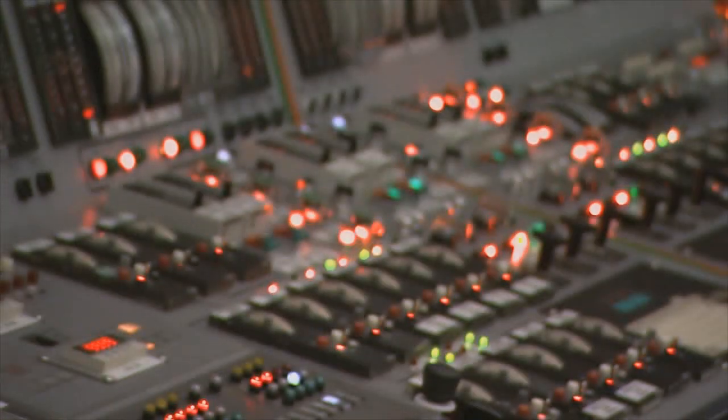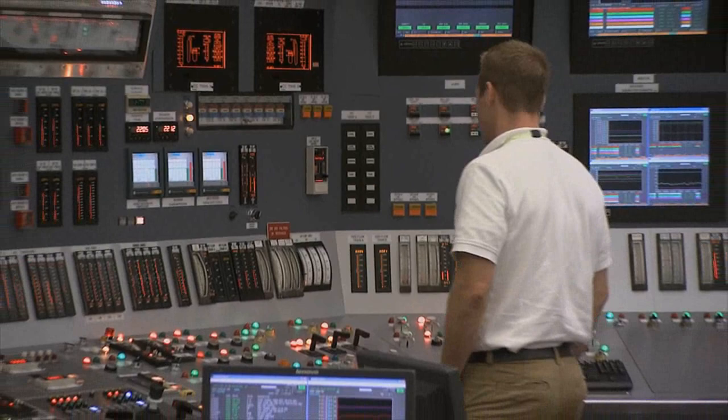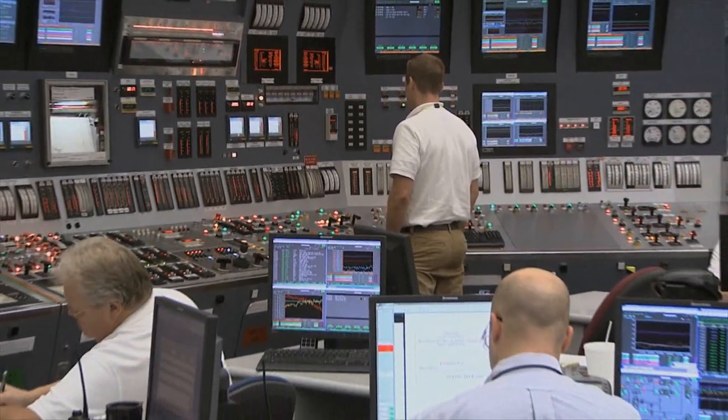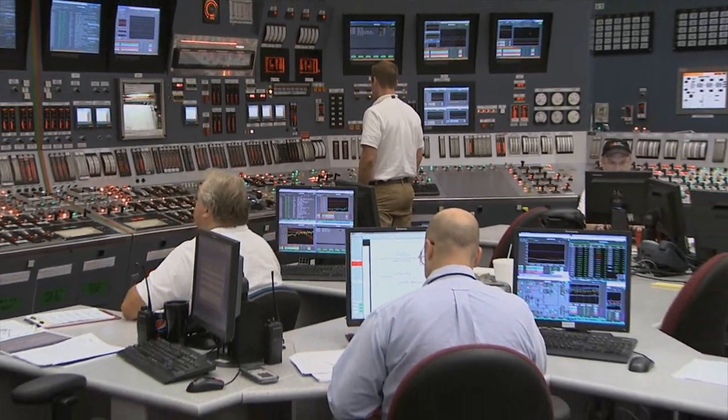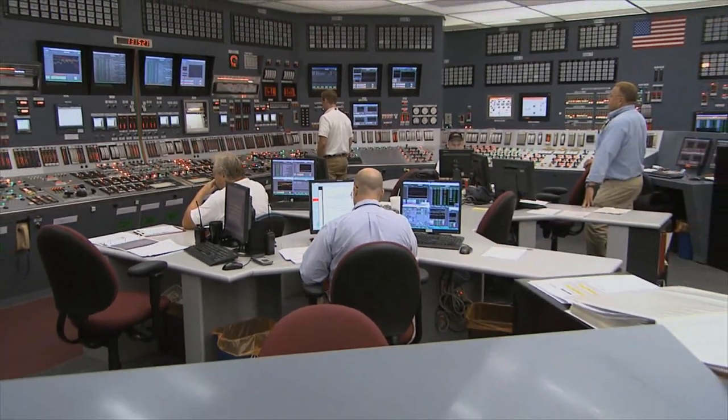Over the past 10 years, the systems that we've upgraded here at the site include our turbine control systems, many of our instrumentation systems, and of course our reactor protective system and engineered safeguard systems.